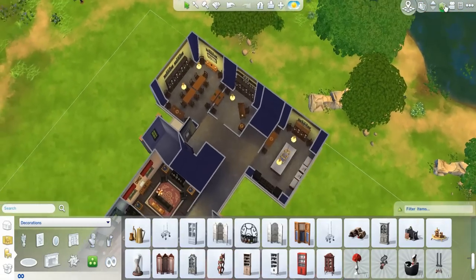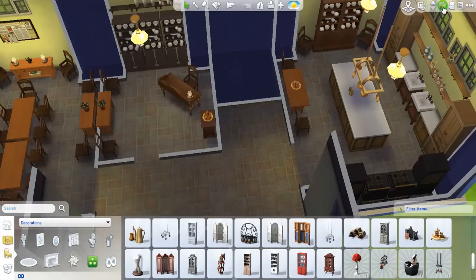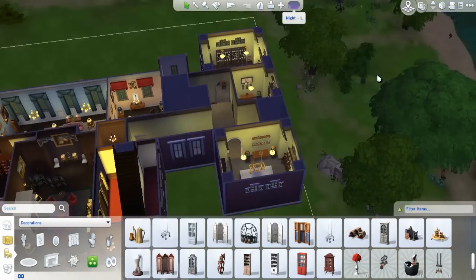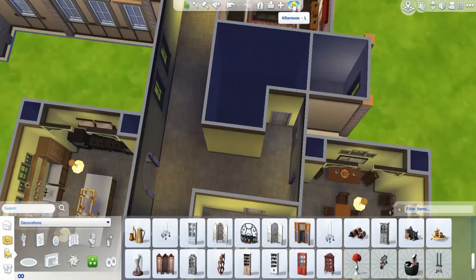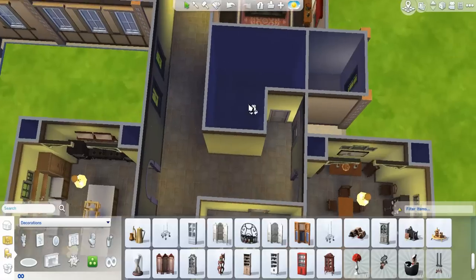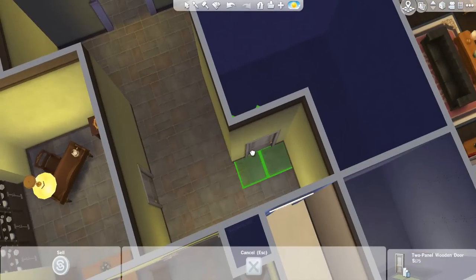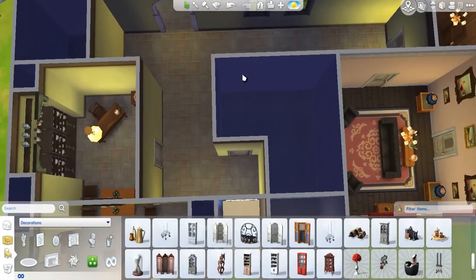Anyway, I guess that's going to be it for Mr. Carson's office. I really like the servant's quarters — I really like how it turned out. I think it does look a lot like Downton Abbey, and that's what makes it so endearing to me. I feel like it's going to be really, really dark at night though. Last thing we're going to do for today is probably Mrs. Hughes's office, and then we can call it a video.